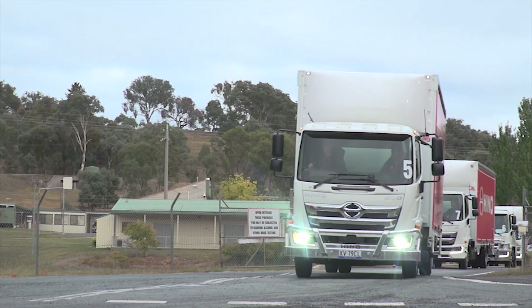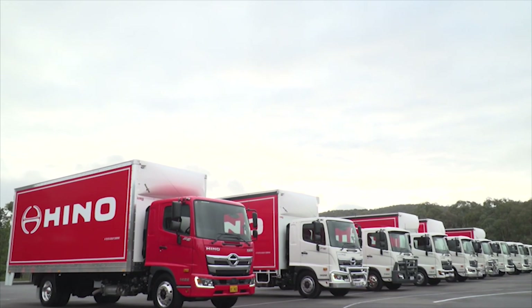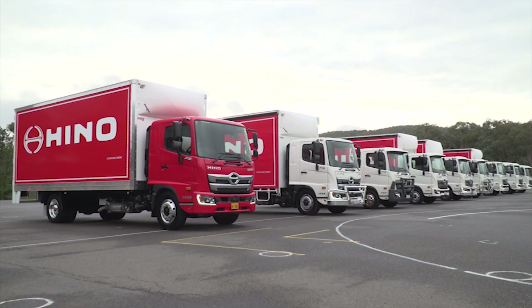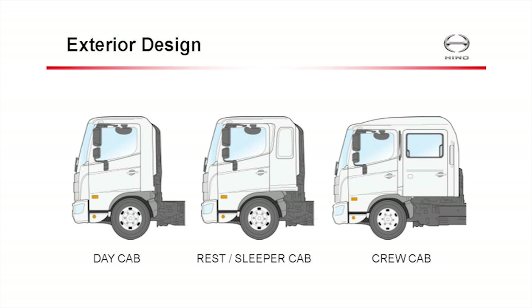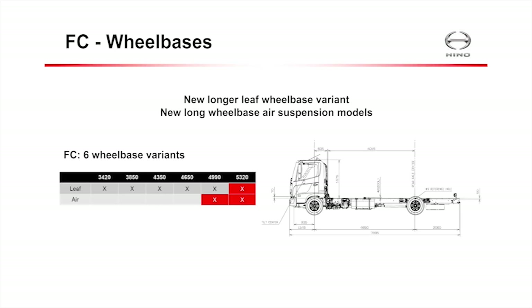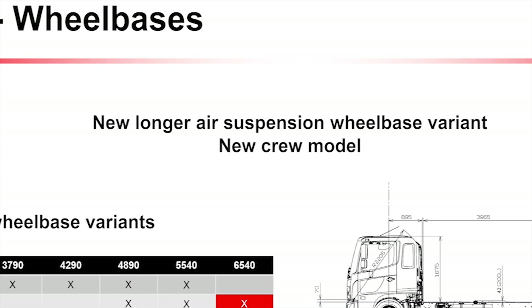There are a few feature differences — for example, both the FD and FE models receive LED headlights, daytime running lamps and fog lamps — but the main differences are the structural and engine options for each level. The three cabin configurations are a day cab, a rest sleeper cab, and a crew cab. The wheelbase can be as low as 3.4 meters right up to 6.5 meters, with most configurations using leaf spring suspension.